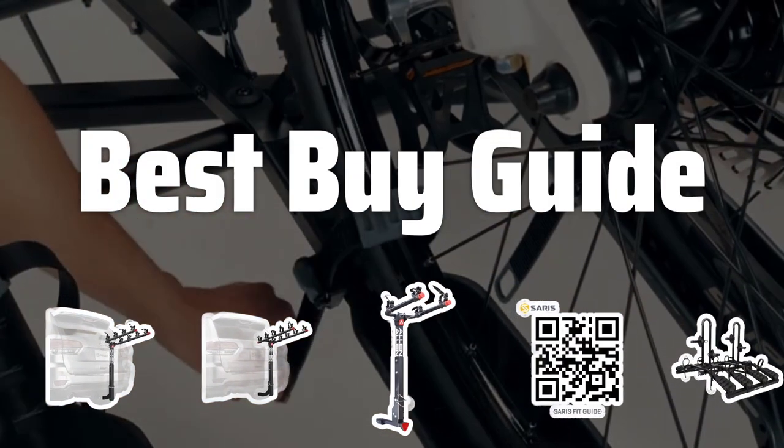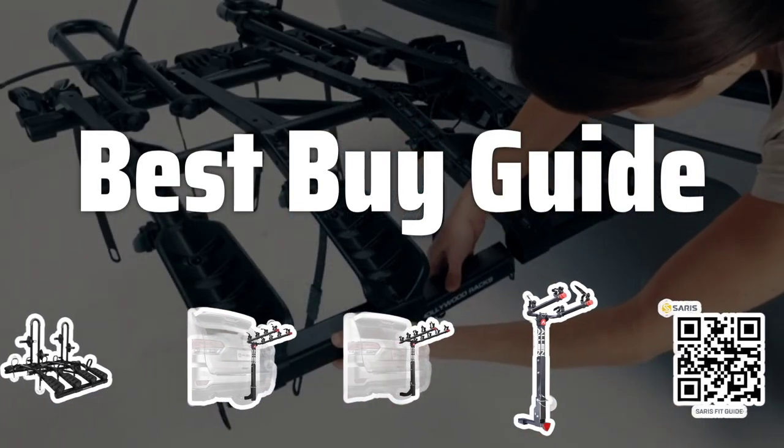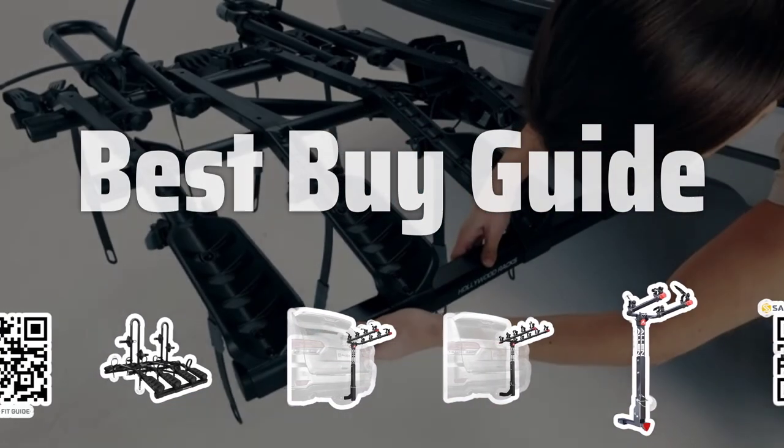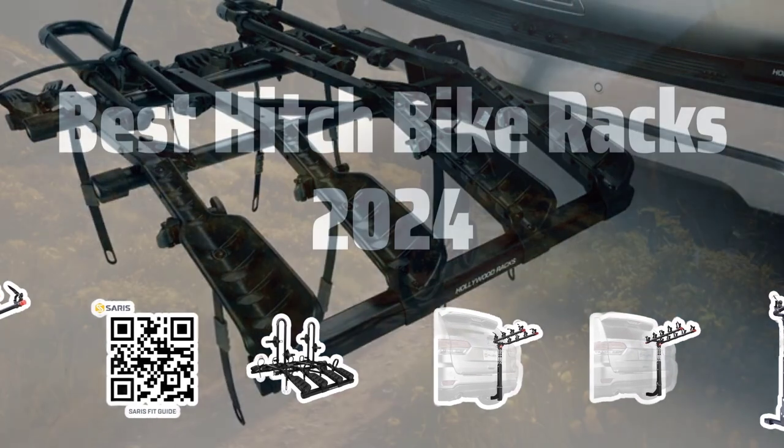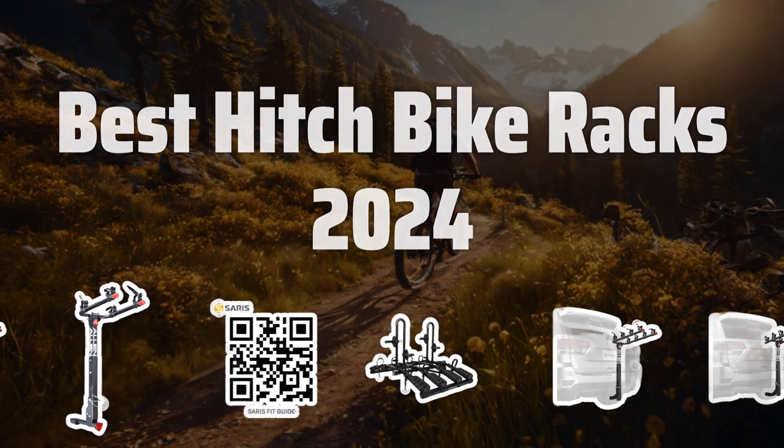Welcome to Best Bike Guide. Looking for the best hitch bike racks for 2024? Stay tuned as we dive deep into the top options on the market to help you find the perfect fit for your biking adventures. Now let's take a look at the best hitch bike racks 2024 we choose for you.